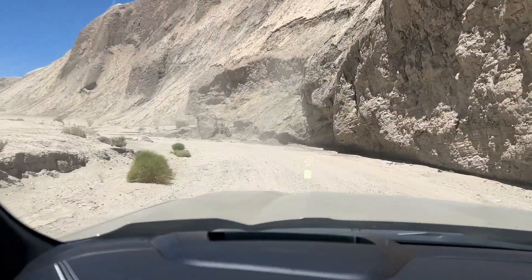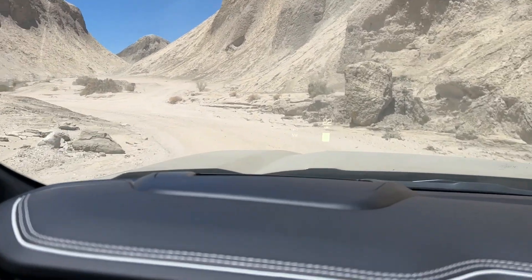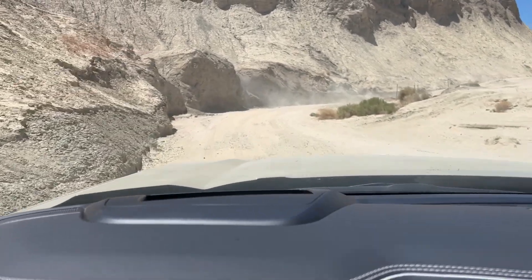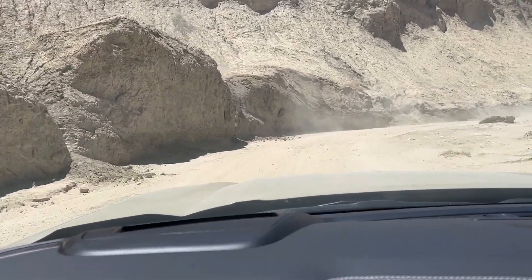Here we are in Anza-Borrego, moving through one of the many canyons here in this amazing place — just at speed in the AT4x, soaking it up.